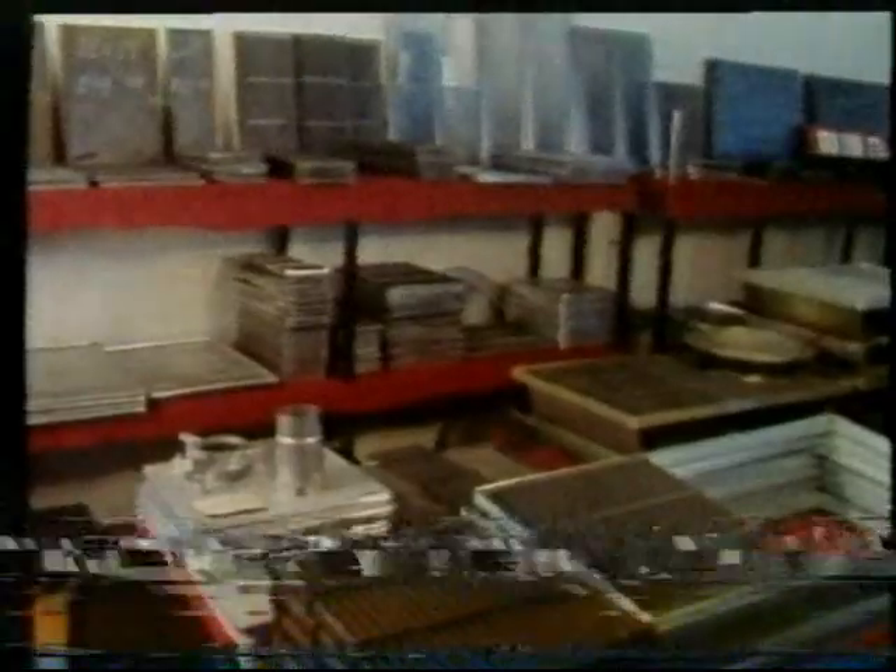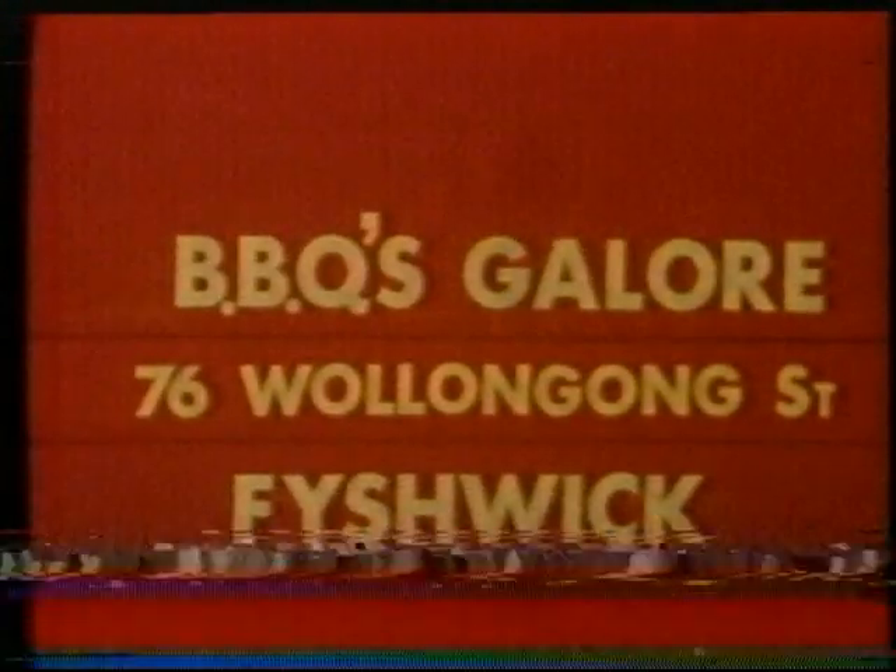Barbecue buyers, when it comes to barbecues, there's only one place to go — Barbecues Galore, where you'll see over 100 different barbecues on display. Entertain at home, save time, save money. At Barbecues Galore, we've got the lot — a barbecue for every need. The old-fashioned courtesy and friendly advice is not a thing of the past from the people who know barbecuing. Take advantage of our huge volume buying. Do yourself a favour, come to Barbecues Galore, 76 Wollongong Street, Fishwick.